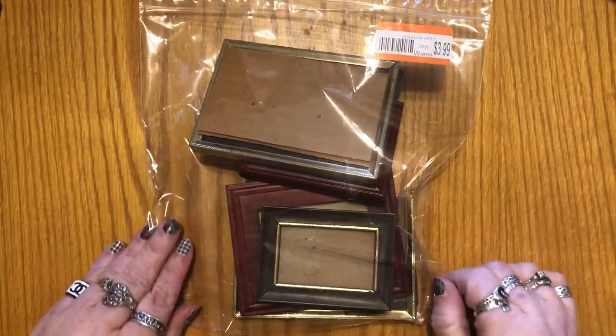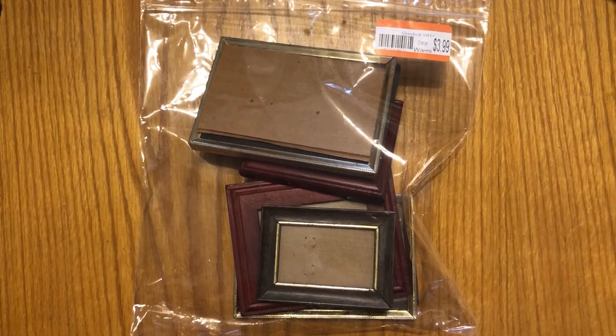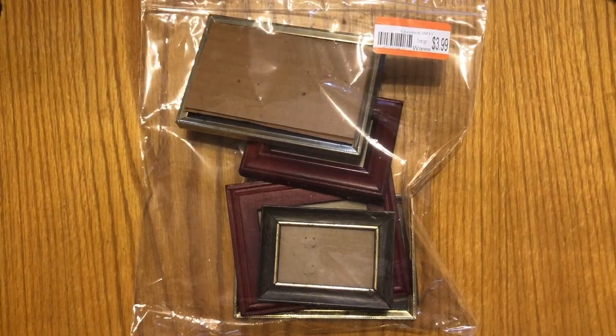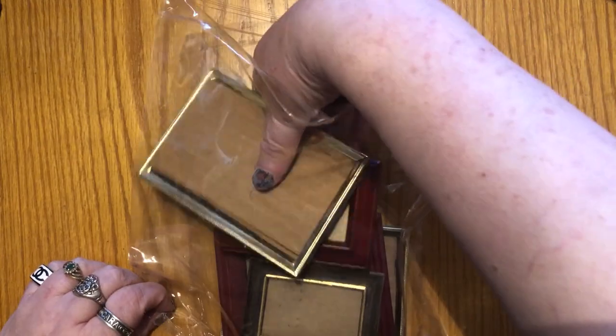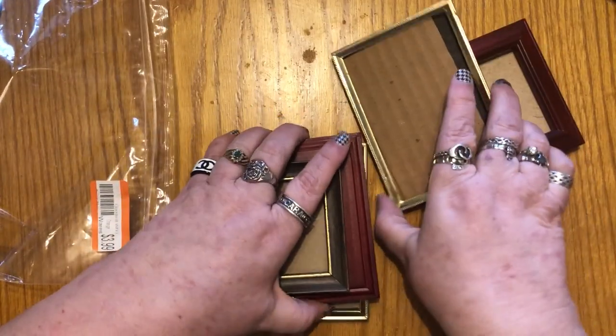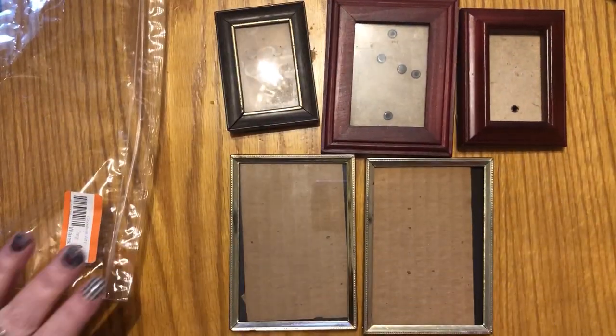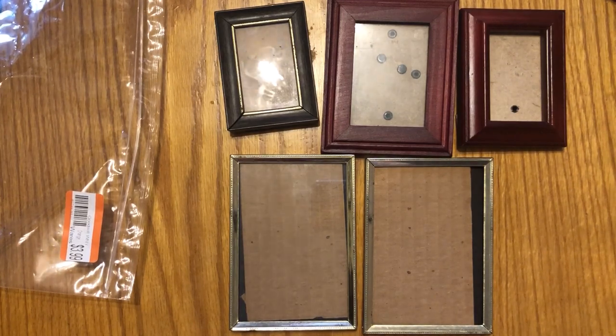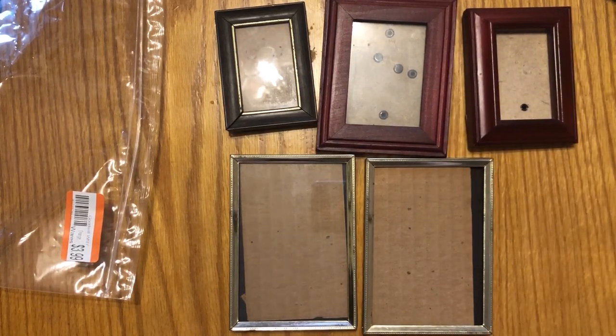Next I have picture frames that I bought. At my Goodwill they put together bags of similar items with a price on them, ranging from $3.99 to $7.99. This bag was $3.99 and has five frames in it. I love using little picture frames because when you're decorating an end table, fireplace, or a shelf, you often have little spaces left over and I love just sticking one of these little frames in that space.